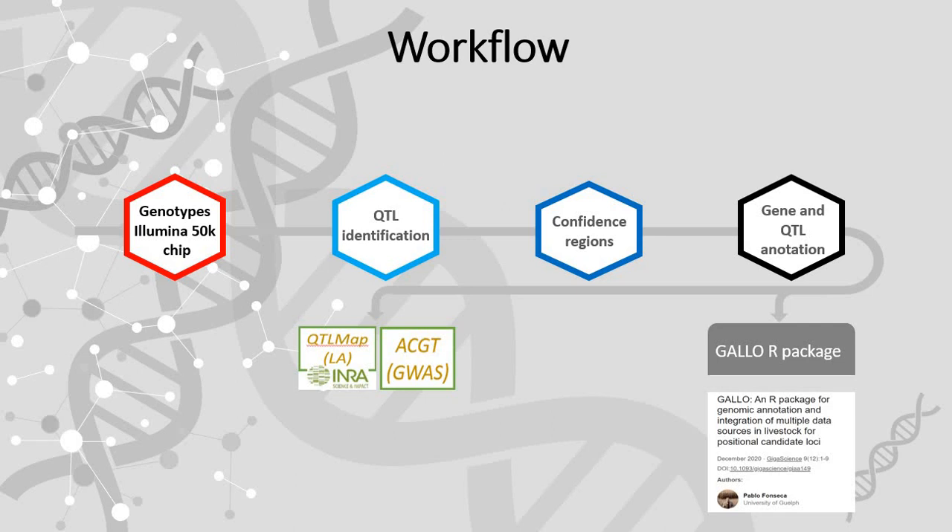For the QTL identification, I performed linkage analysis and also GWAS analysis. After detecting several confidence QTL regions, I performed gene and QTL annotation using the Gallo R package.